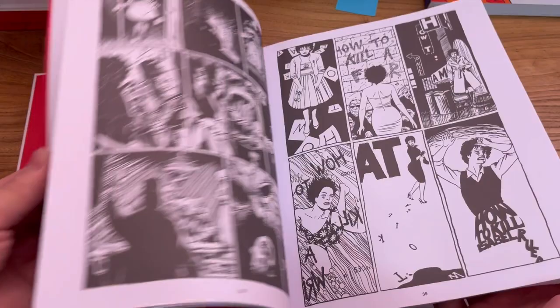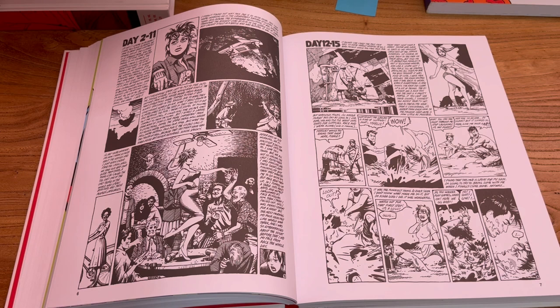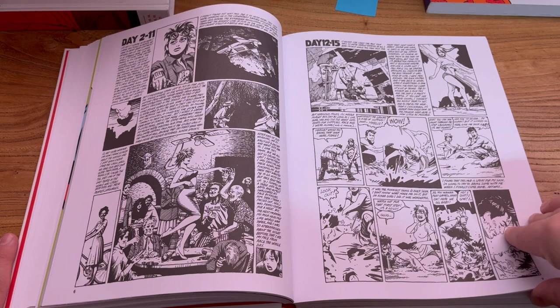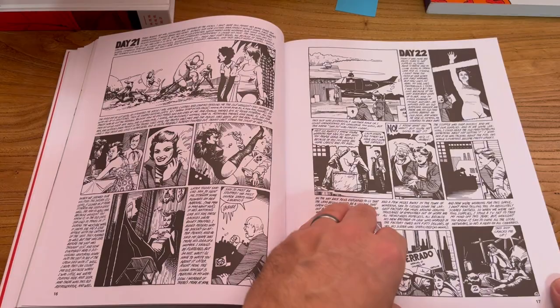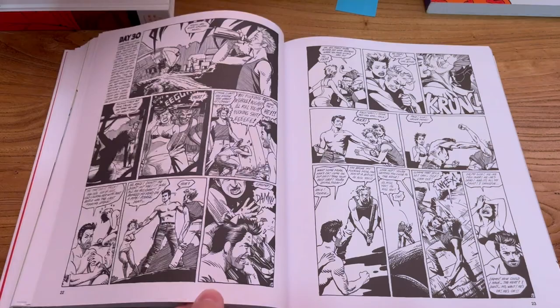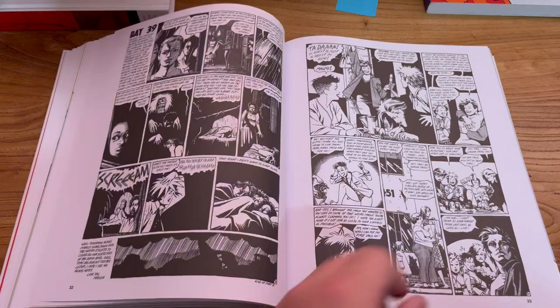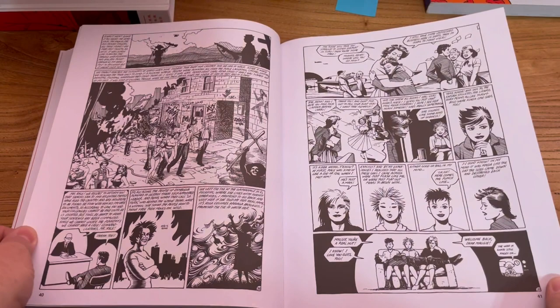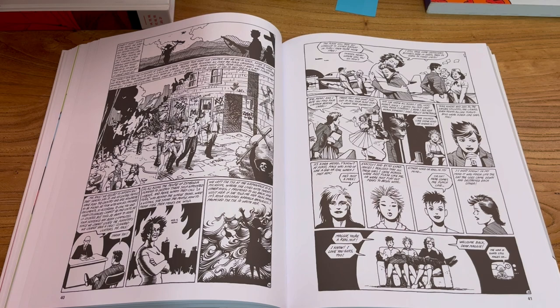The name Love and Rockets implies love stories and science fiction, but really this is just a platform for the brothers to draw the comics they wanted to see. Jaime's stories are the Locas stories — the central two characters are Maggie and Hopey. They have a great cast of characters around them like Penny Century and Rand Race. Maggie and Hopey are two girls who grow up in Hoppers, a city very similar to Oxnard, California, and they grew up in the punk scene. In a lot of the Jaime stories you'll see punk rock, pro wrestling, soap opera drama, and teenage angst.